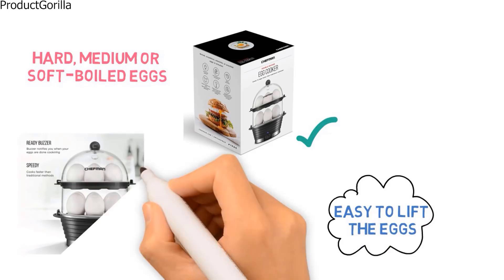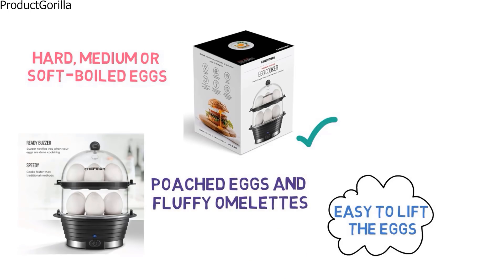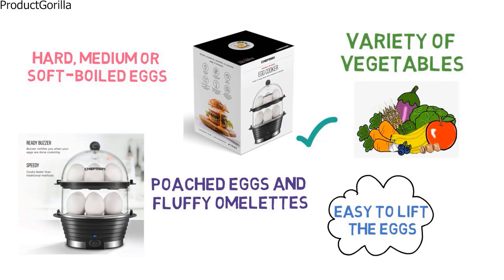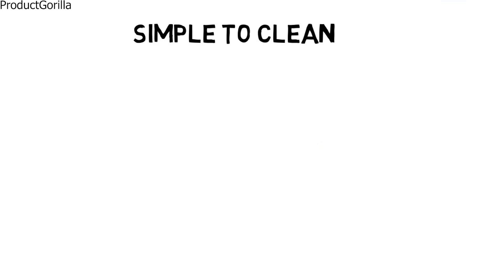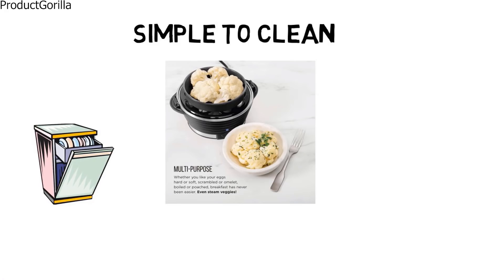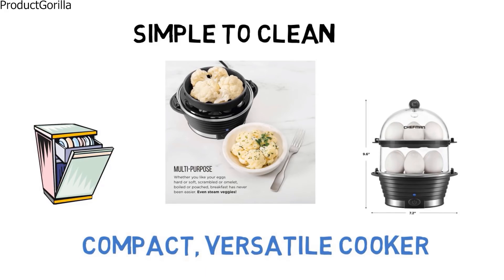There are also separate poaching and omelette trays so you can create tender poached eggs and fluffy omelettes. A great feature of this egg cooker is that you can also steam a variety of vegetables, making this an even more useful kitchen tool. This cooker is simple to clean as you can place the cooking and poaching trays on the top rack of the dishwasher. The Chefman Electric Egg Cooker is a compact, versatile cooker that is perfect for any family kitchen.